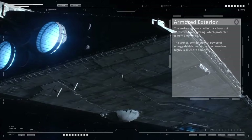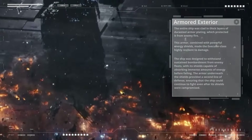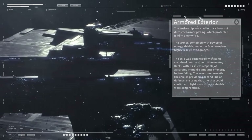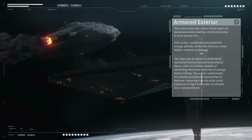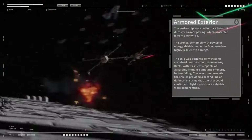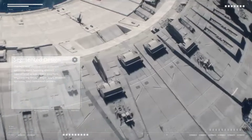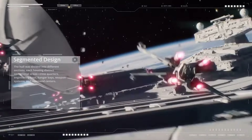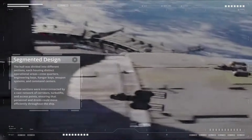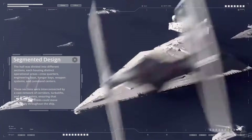The ship was designed to withstand sustained bombardment from enemy fleets, with shields capable of absorbing immense amounts of energy before failing. The armor underneath provided a second line of defense. The hull was divided into different sections, each housing distinct operational areas including crew quarters, engineering bays, hangar bays, weapon systems, and command centers. These sections were interconnected by a vast network of corridors, turbo lifts, and access points, ensuring that personnel and droids could move efficiently throughout the ship.